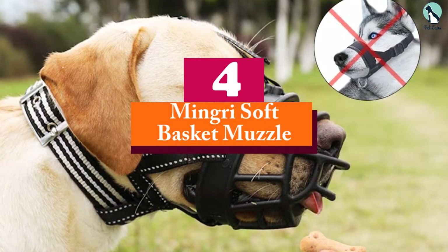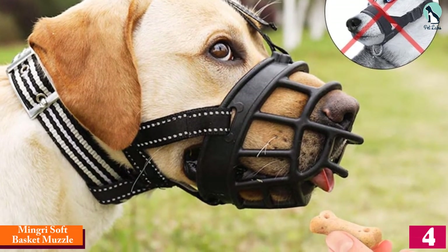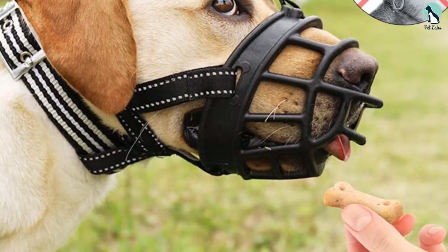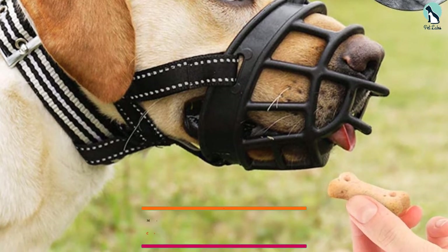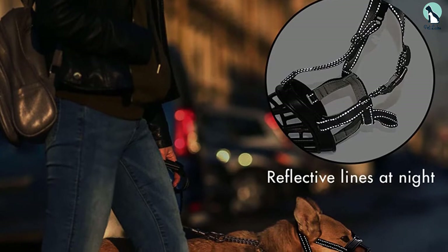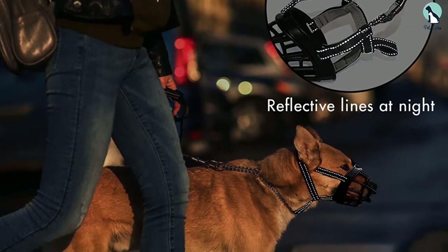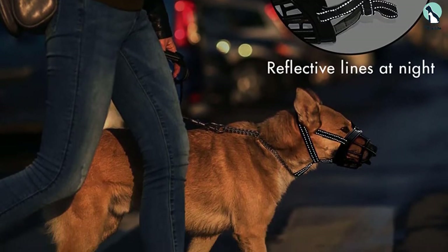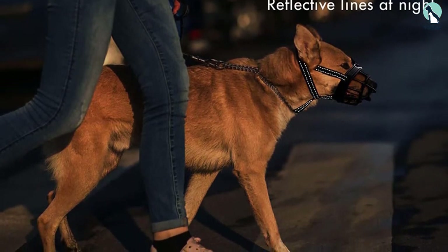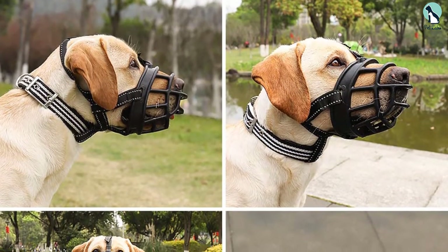Moving on at number 4, we have the Mingri Soft Basket Muzzle. The Mingri Muzzle is unique as it features a silicone muzzle basket. This offers more structure than fabric-based baskets and more flexibility than the metallic options. That way your pitbull is properly restrained without being too uncomfortable. The silicone also offers the advantage of durability as it is both weather-resistant and resilient against chewing forces. Another handy feature is the removable front grill that allows you to access your dog's mouth during feeding time without leaving them completely unrestrained.